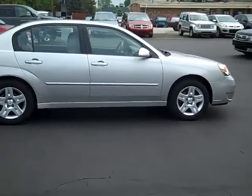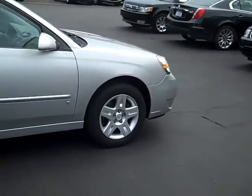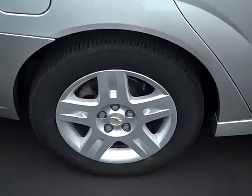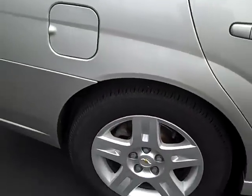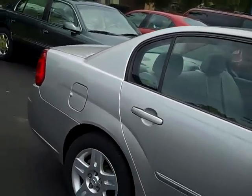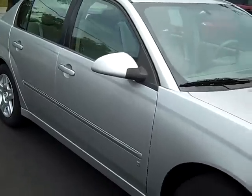It's our 2006 Chevy Malibu LT package. As you can see, it is silver in color. It does have your 5-star polished aluminum rims. You've got 3 quarters worth of tread left on the tires. As you work your way down the passenger side, you'll see it has color coded door handles and side view mirrors.